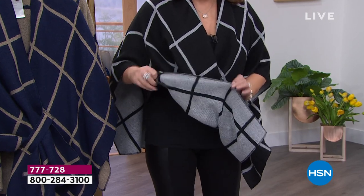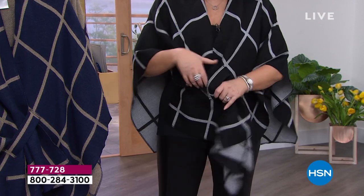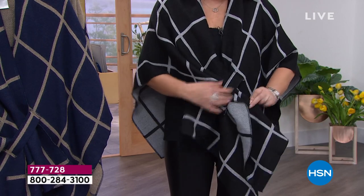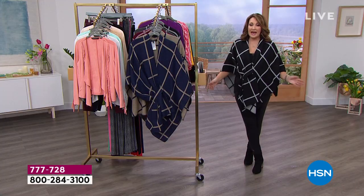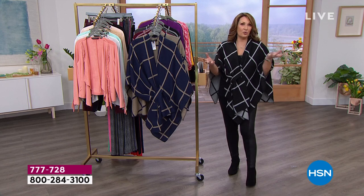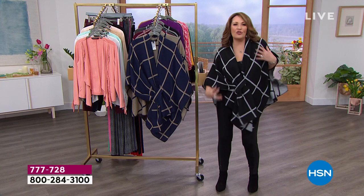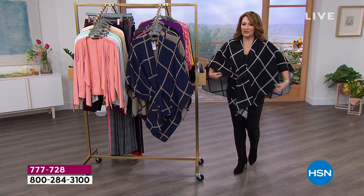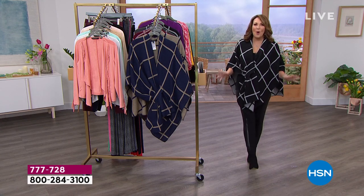When you put it on, you just loop it through — and guess what? All day long it stays. All day. You don't find yourself constantly re-wrapping it. With shawls, they're always slipping off your shoulder, you move and it's uneven. Never with this. You put it on, that's it. That's my favorite thing about it. I live in this thing — it is so fabulous.